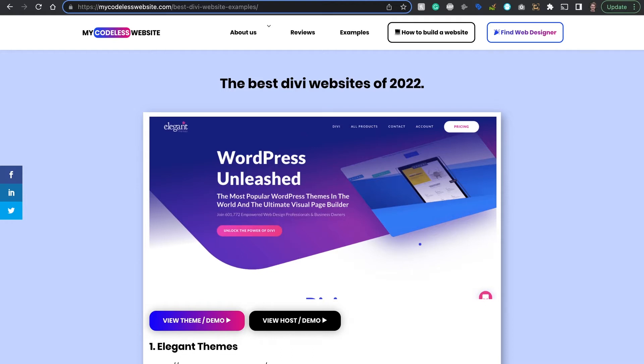Now, before I get started, Divi actually has a lot of discount promotions throughout the year. And since I'm not sure when you're watching this, I'll make sure to link to their discount page below this video. I hope they're running the promotion when you are watching this. Also, I'll link to two of my favorite hosting providers that work well with Divi — I've tested both of them and it resulted in fast Divi websites. I'll also make sure to link to a guide on how to set up a Divi website. Alright, let's get started.